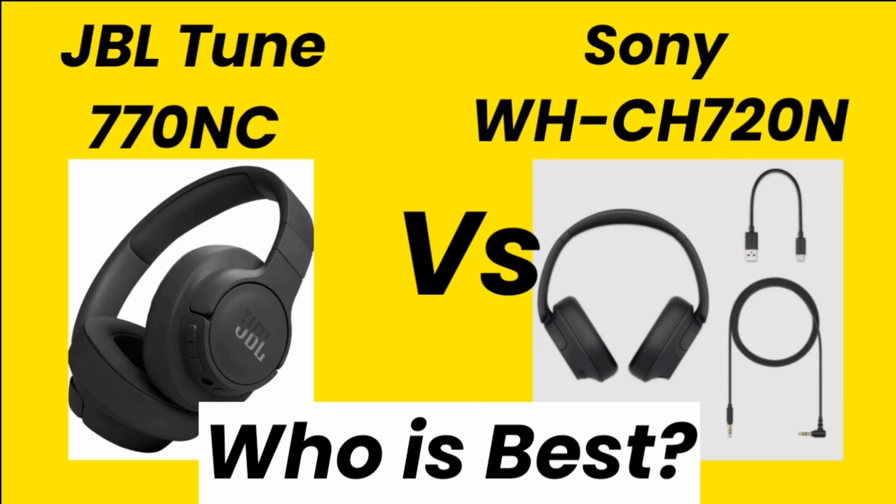Hello, good evening friends. Welcome back to this video. In this video I am comparing the JBL Tune 700/670 NC headphone vs Sony WH-CH720N headphone, and talking about which headphone is best for you. Please watch this video till the end and let's first talk about both headphones' specifications.